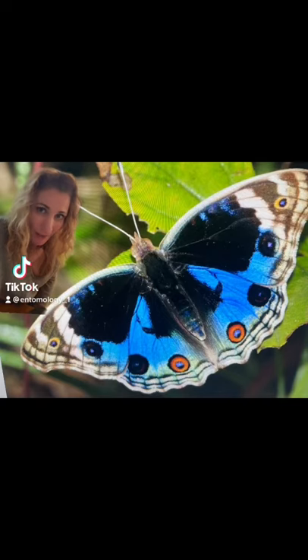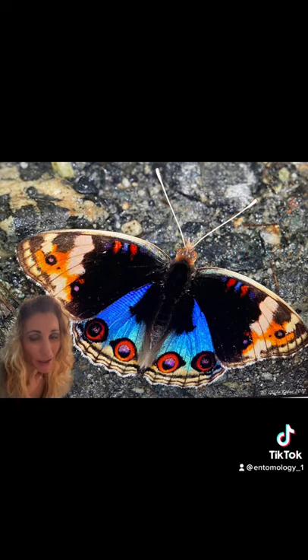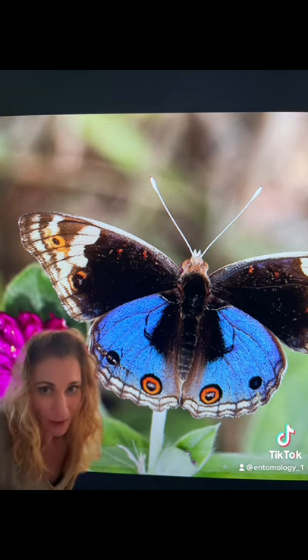Here's the beautiful blue pansy, native to Southeast Asia, Africa, and Australia. These butterflies can live up to a year and fly at about 12 miles per hour. And like all butterflies, they are cold-blooded, meaning they need warmth in order to fly and survive, so you will often find them sunbathing.